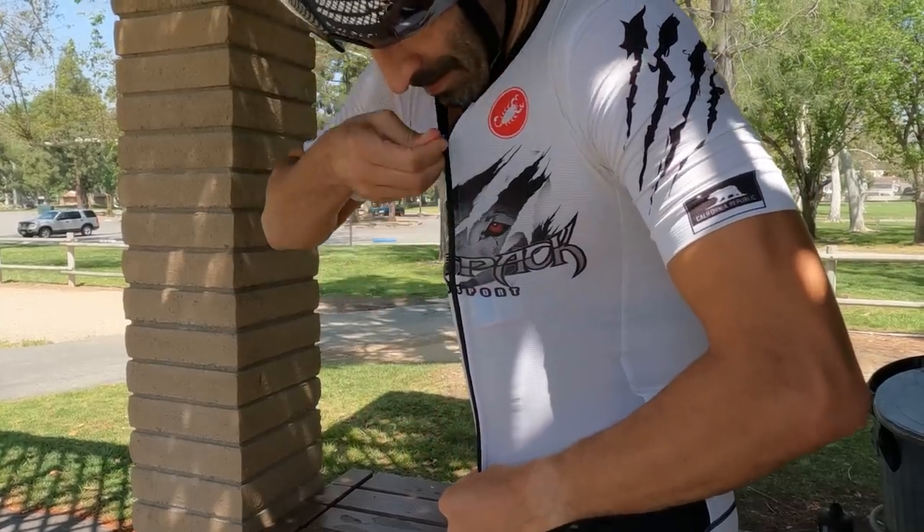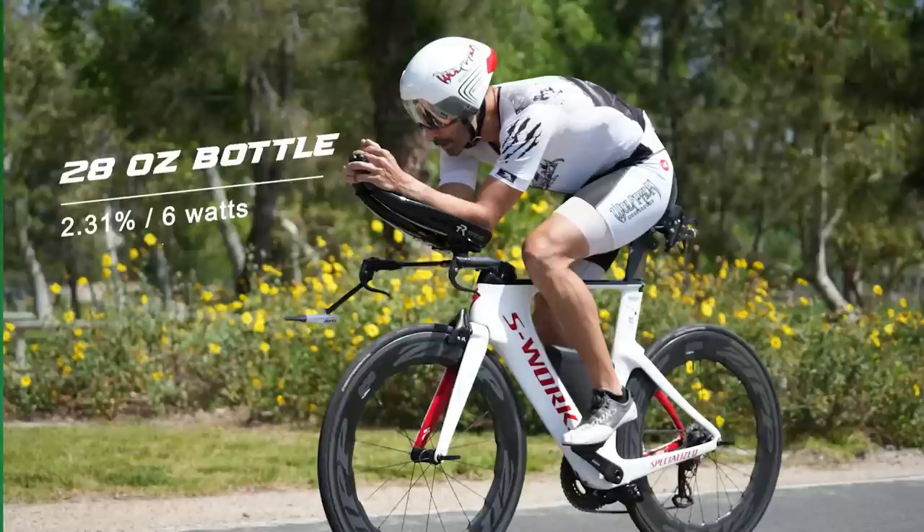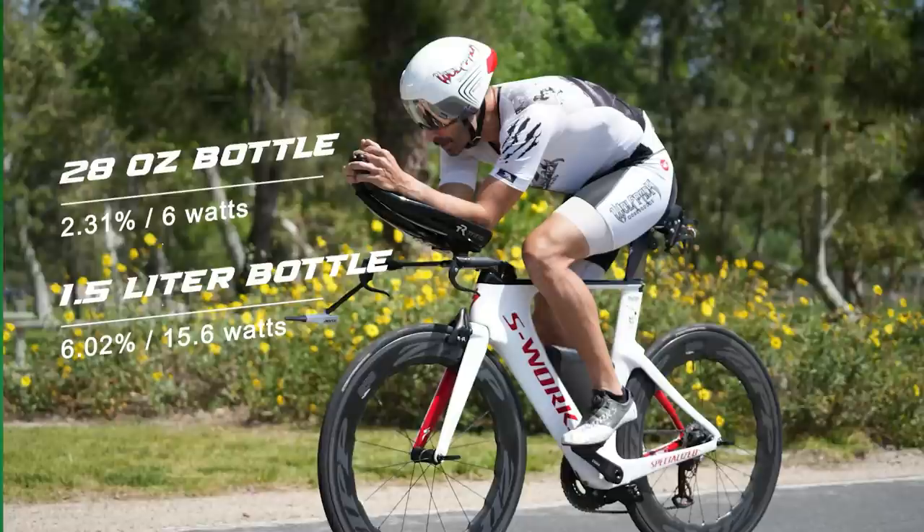Then we tried the 1.5-liter bottle on him, and we did it both low and high. Looking at the high position, that yielded a 6.02 percent drop in drag — quite a bit more than the 28-ounce bottle — and for him at race pace, that equaled 15.6 watts. Interestingly, he also moved that bottle very low, and that number was far worse at only 1.2 watts of savings. So we lost almost all the savings by moving it lower. For Tony, both bottles yielded a savings, but that 1.5-liter bottle was more than significant.